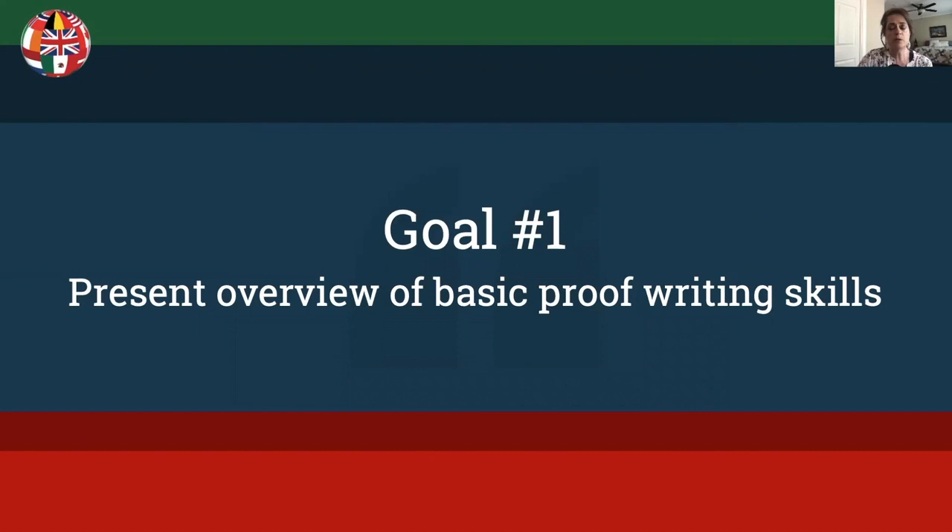I'm Lisa Stokes, an accredited genealogist professional accredited with ICAPGen in the Mid-South region of the United States. I'm also the study group leader for the ICAPGen Level 1 and the Level 2 and 3 study groups. For each part of this presentation we only have 20 minutes, so my goal is to teach some basic skills to help you learn to write genealogy proofs.